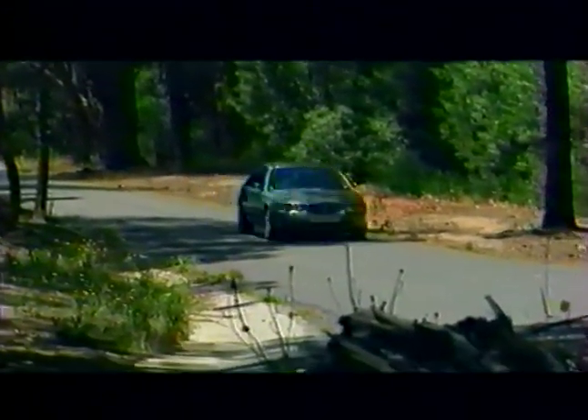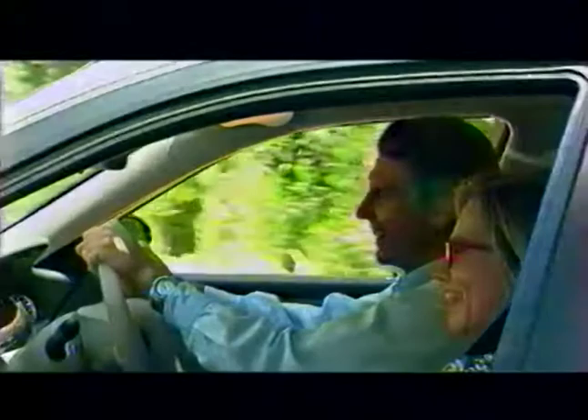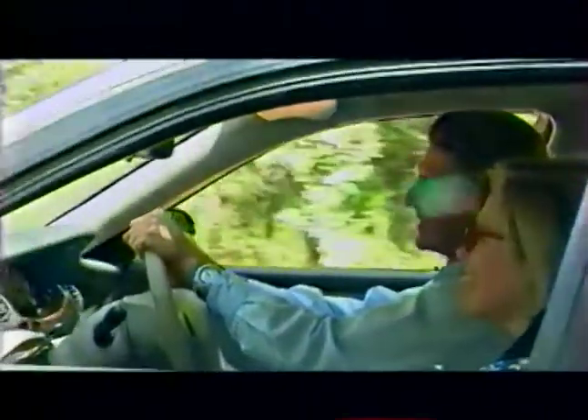Bien-être, aisance et plaisir de la conduite sont les piliers de la philosophie de la marque Rover. La Rover 75 est le choix de quatre nouvelles motorisations souples et performantes, comprenant trois moteurs essence et un moteur diesel. Toutes ces motorisations utilisent des techniques de pointe.